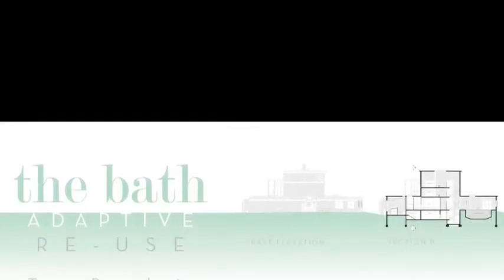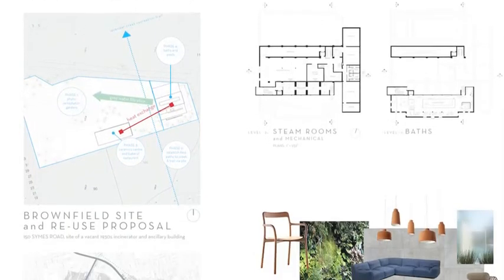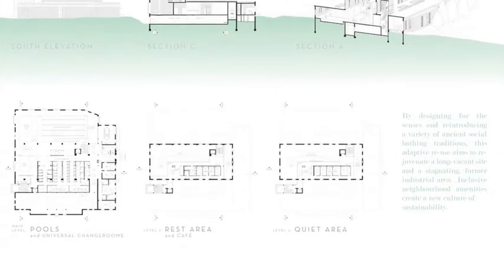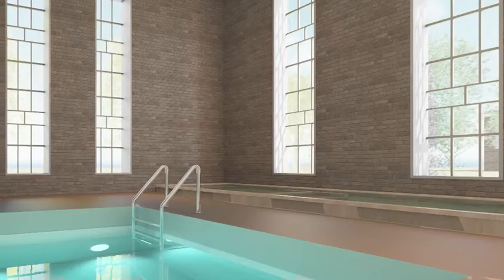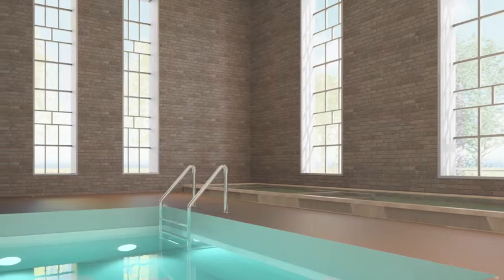My project this year was an adaptive reuse of a very long-vacant building in the Junction area. I knew that I really wanted to do a social bath project, and this site presented itself as a unique opportunity to build sustainable cultural amenities within the neighborhood to help rejuvenate the area.